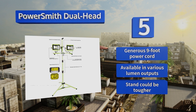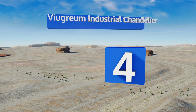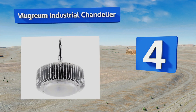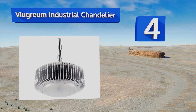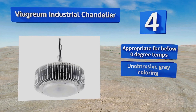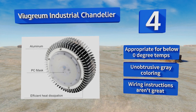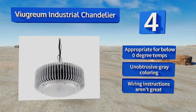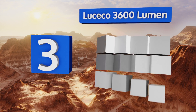However, the stand could be tougher. At number four, the View Graham Industrial Chandelier was created with heavy-duty commercial applications in mind. The aluminum shell features a fin structure that helps dissipate heat, while the sturdy iron chain keeps it hanging safely. This one is appropriate for below-zero degree temperatures and comes in an unobtrusive gray coloring; however, the wiring instructions aren't great.